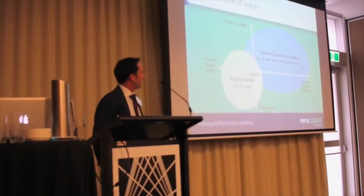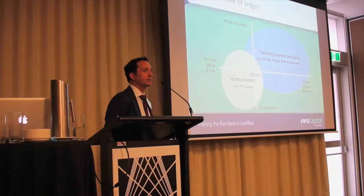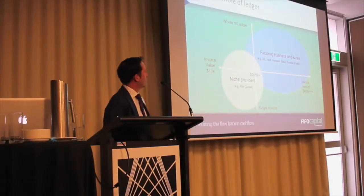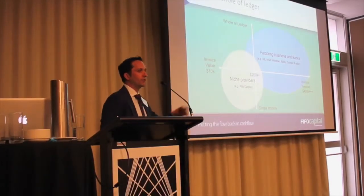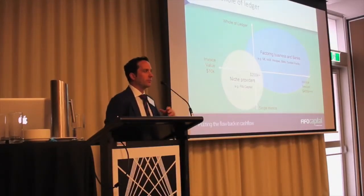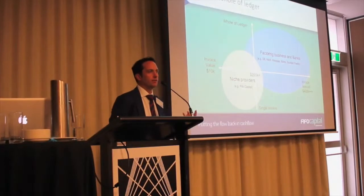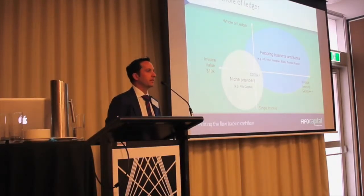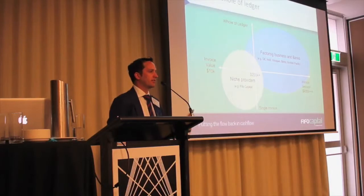Looking at the diagram, on the whole of ledger side you've got some of the banks that do invoice finance and specialist providers like Bibby and Scottish Pacific, and then you've got the niche providers doing the single invoice stuff. There's a place for both of them, and often referrals go both ways. For us in the single invoice finance space, I had a client a few weeks ago who was in fashion and had lots of small invoices — he wasn't really well suited to what we do and was better suited to someone who could finance all of his invoices.